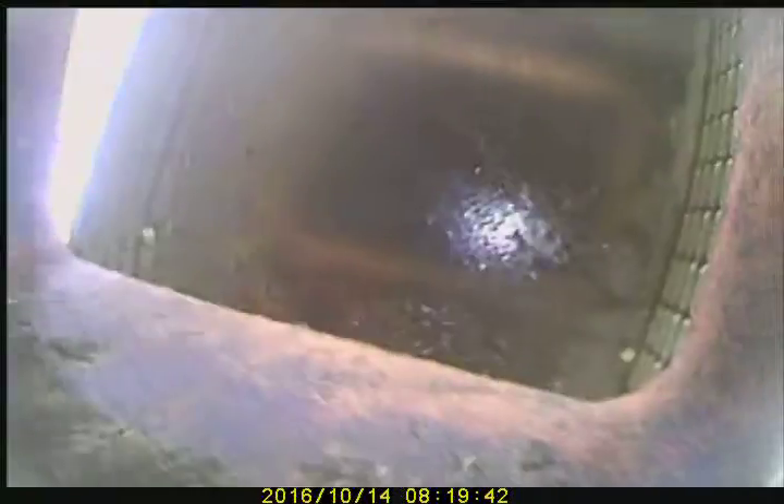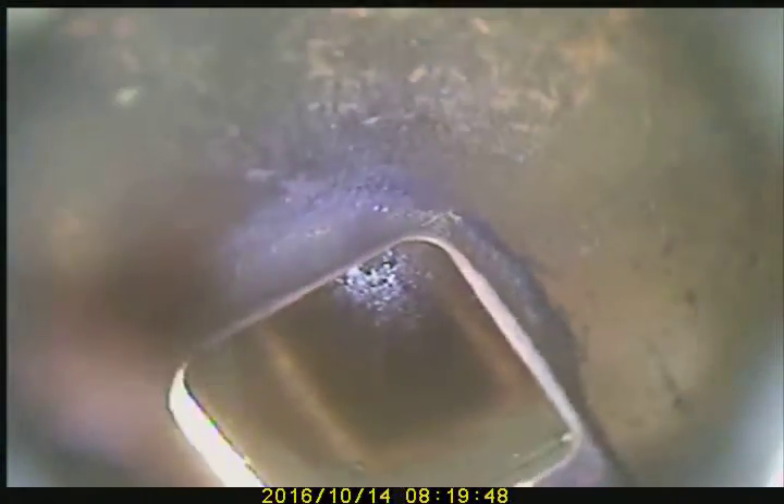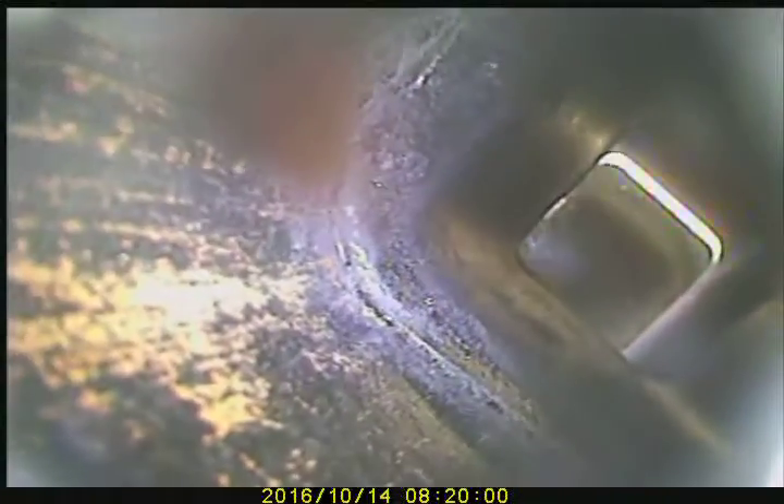You can see the creosote at the top of the cap. You see how shiny that is, reflecting right back at us. We are proceeding downward. The creosote is exposed.